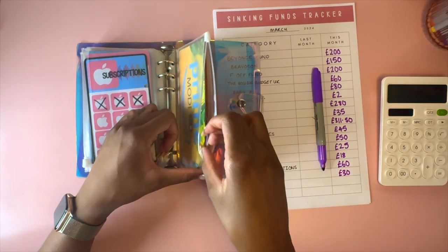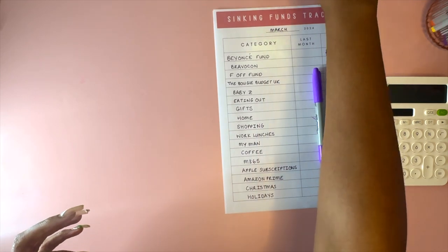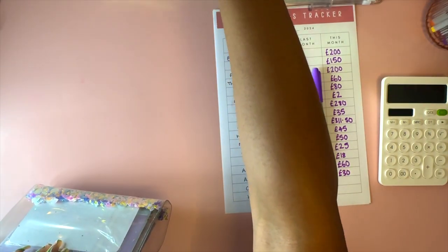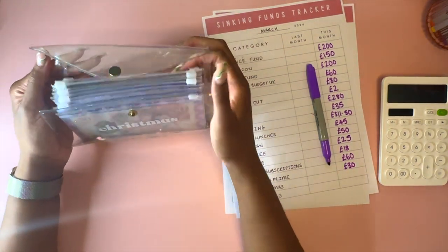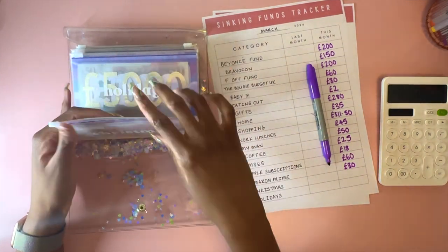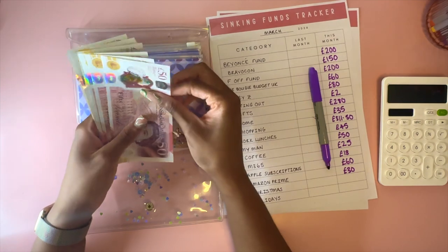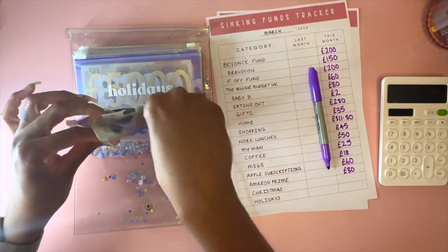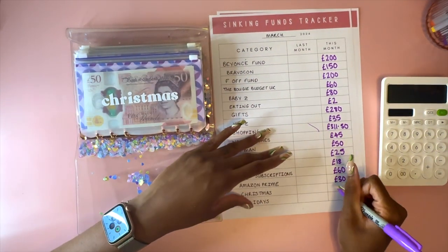The last ones I'll go through are my savings challenges. The big one - Christmas 2024. I'm putting £75 a month in here, so we have £225 in Christmas and my goal is £900. I don't think I'll spend £900 but if I have money left over I might just do extra special Christmas presents.